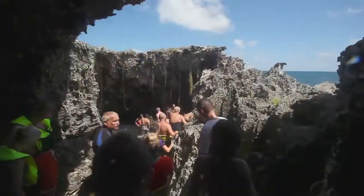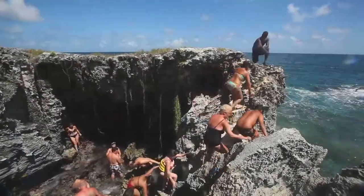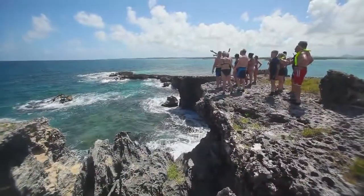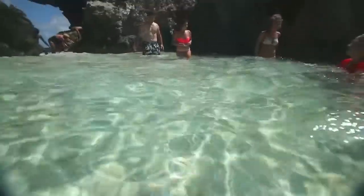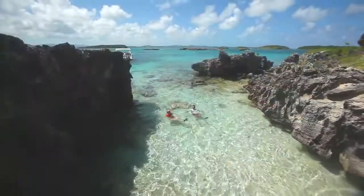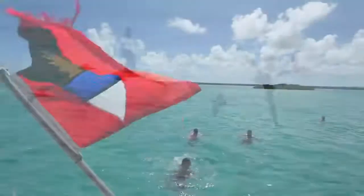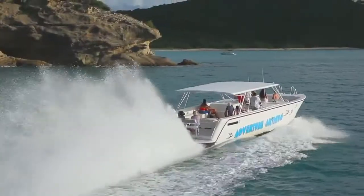At Hell's Gate there are five different choices of things to do, with exploring the caves and the bridge as the most adventurous, snorkeling as one of the choices, swimming as another, relaxing in what we call the jacuzzi — which is just before the bridge — or sitting on the boat and taking photos. We generally spend about an hour there before we come back to the boat and think about lunch.